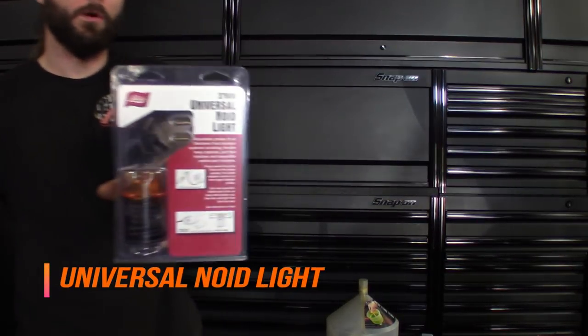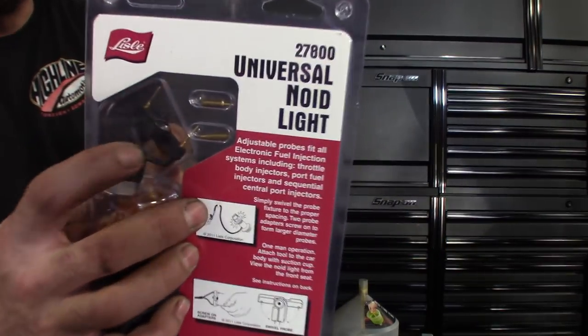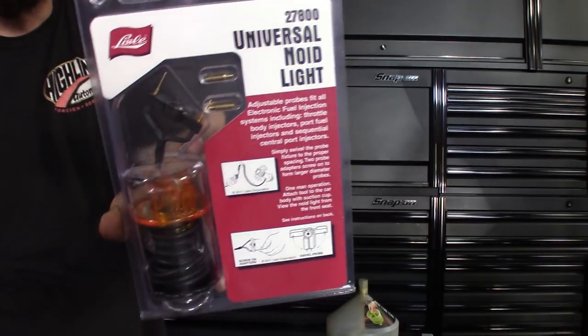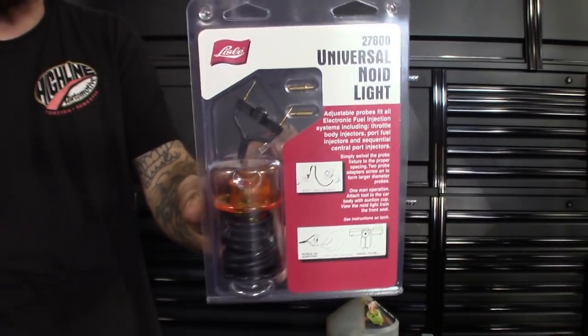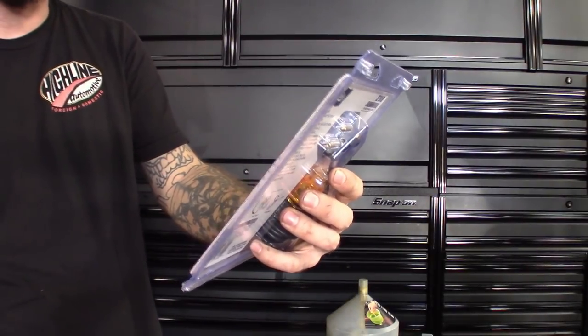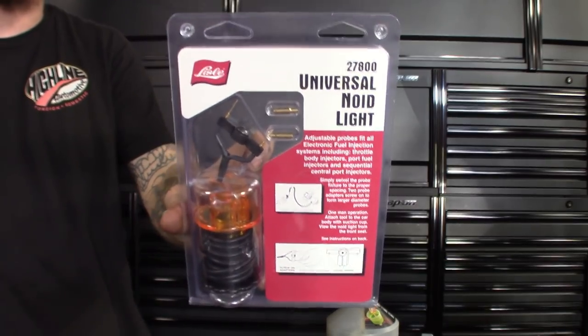Then I got another Lyle. This next one is kind of a time-saver — instead of fumbling around with the right size noid light when you're checking injectors, Lyle made a universal one. Part number 27800. It's got a long lead on it; it goes back and forth so it fits in any of the terminals, and it's also got the bigger ones on there. Check your injectors and things like that. I've used these for other things too — checking wiper motors, you can use it as a test light also. I want to say this one comes in around $19, maybe a little over.